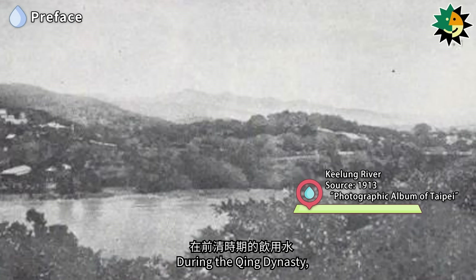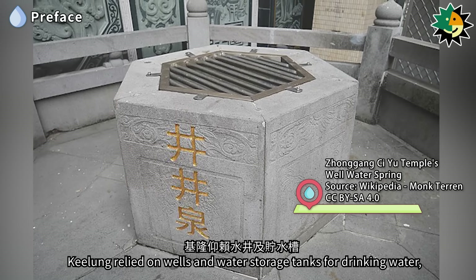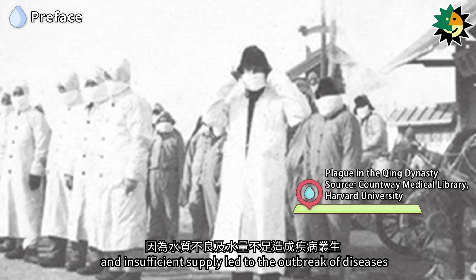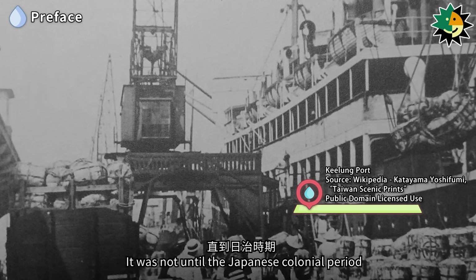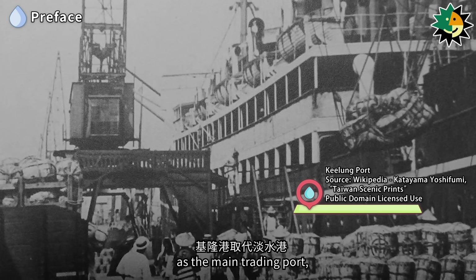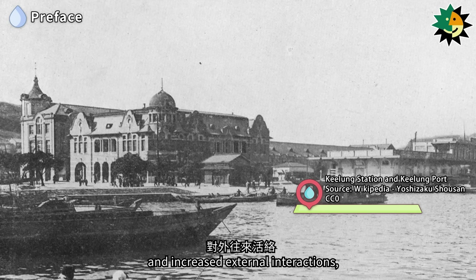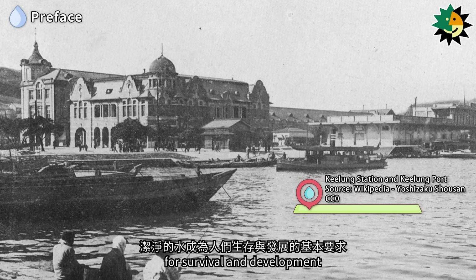During the Qing Dynasty, Keelung relied on wells and water storage tanks for drinking water, as the poor water quality and insufficient supply led to the outbreak of diseases. It was not until the Japanese colonial period, when Keelung Port replaced Tamsui Port as the main trading port, resulting in a population increase and increased external interactions, that clean water became a basic requirement for survival and development.